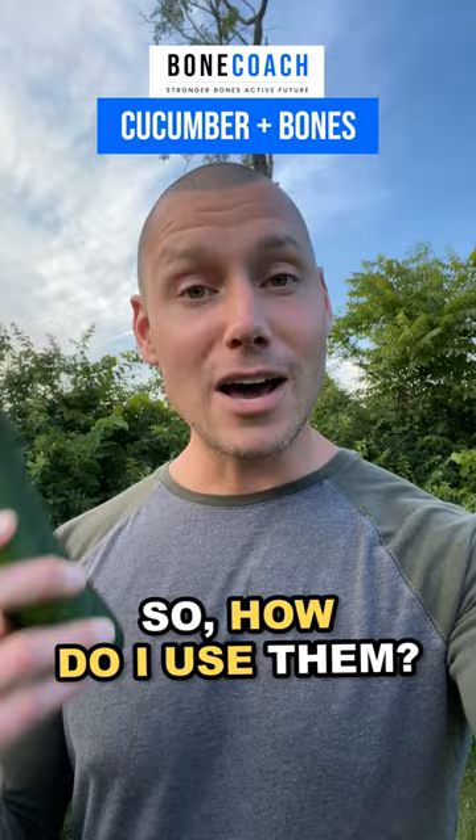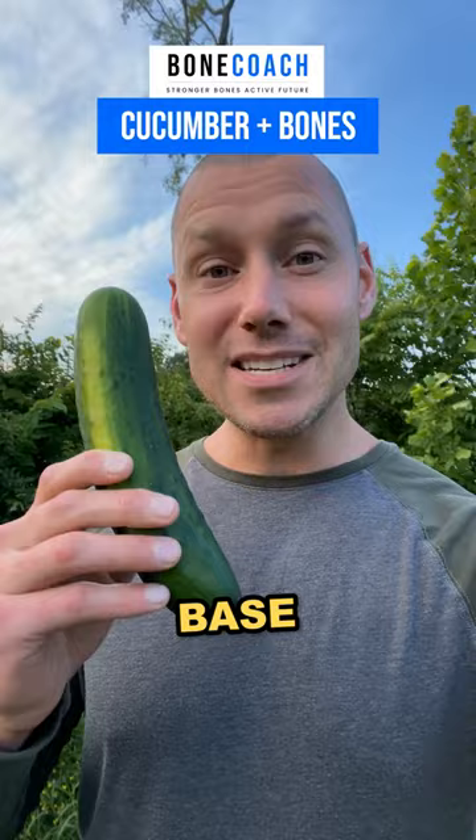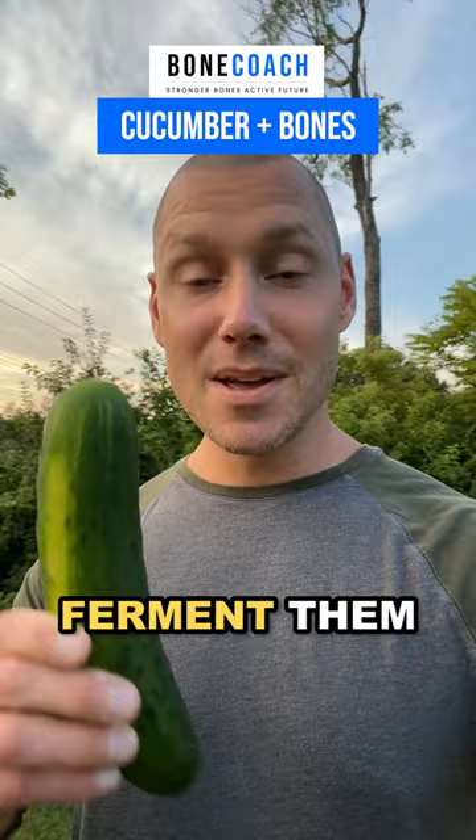So how do I use them? Dice them for salads, slice them for fruit and veggie trays. Use them as a base for blending homemade dips, dressings, and smoothies. Juice them, ferment them, and for a refreshing dessert, blend them with unsweetened coconut milk and the juice of two limes.